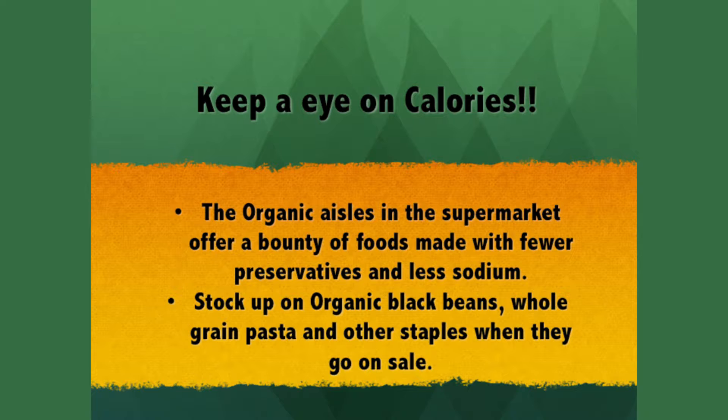Keep a close eye on the calorie, fat, and sodium counts in canned or packaged foods. The organic aisle at the supermarket offers a bounty of foods made with fewer preservatives and less sodium. Stock up on organic black beans, low-fat refried beans, whole grain pasta, and other staples when you go to those aisles.